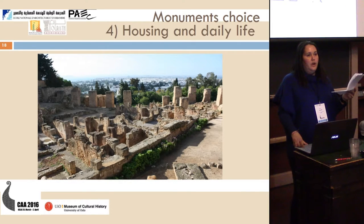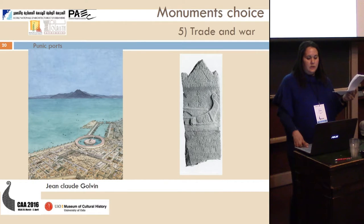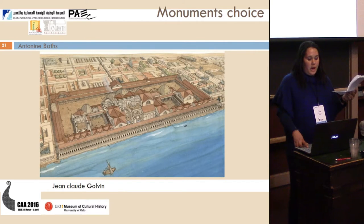In architecture, we have other monuments in the project — such as the city of the Byrsa Hill with stratification covering both the Punic and Roman periods. There is also a house of an aristocratic family in the Roman period in Carthage, named the Villa of Volière. Also included are the Punic port related to war and trade, and the Antonine Baths in Carthage.